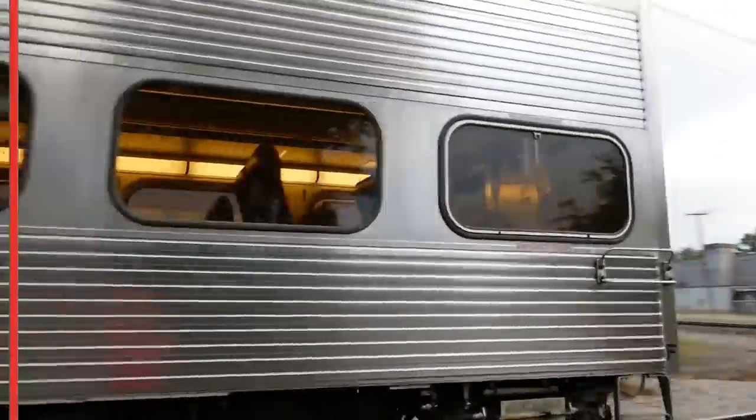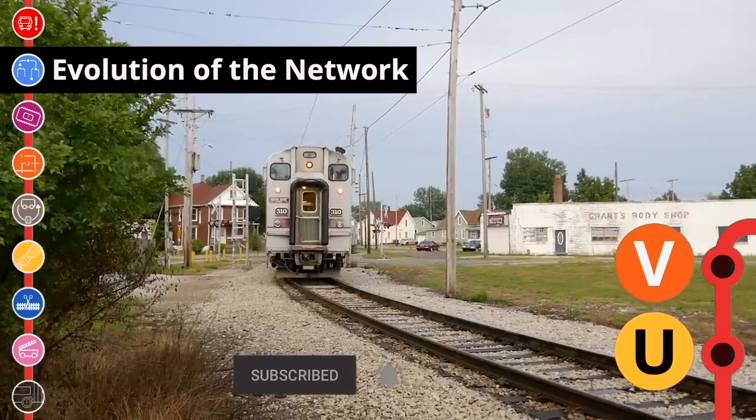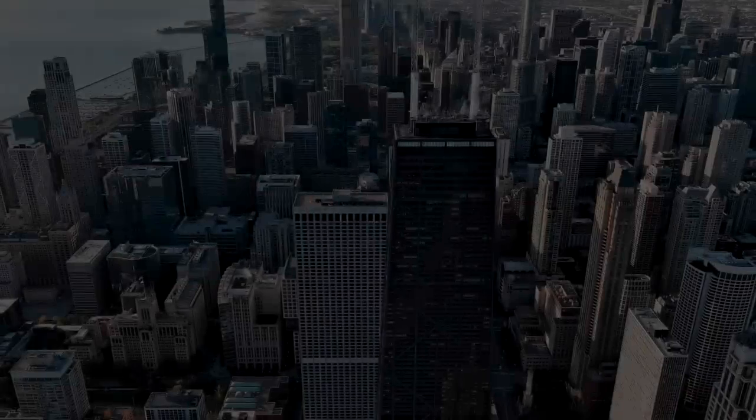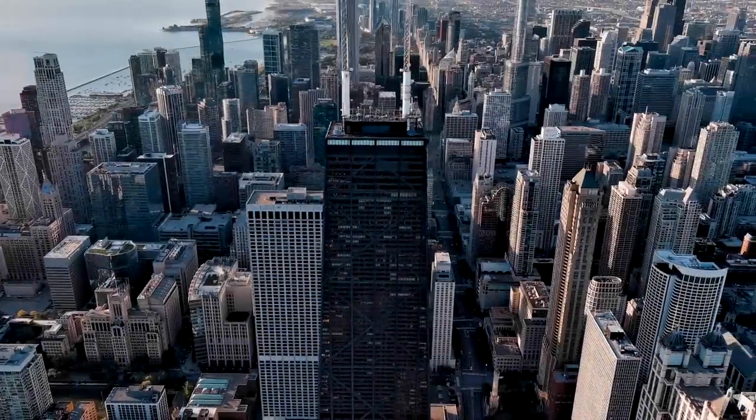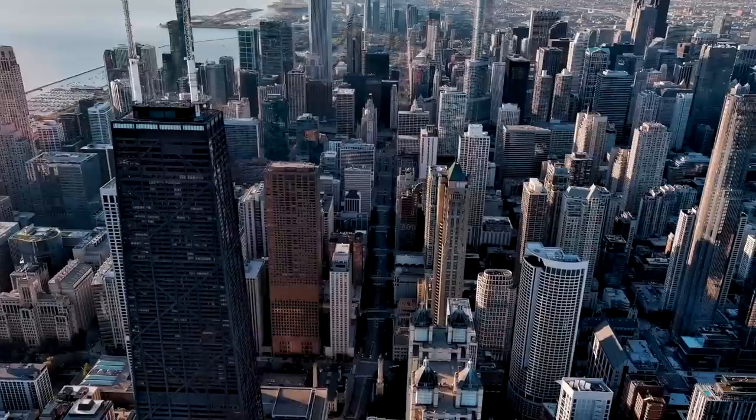My name's Zach, and this is the evolution of the network. Thanks to my subscribers who helped research and provided footage for this video. You can find links to their social media in the description below.